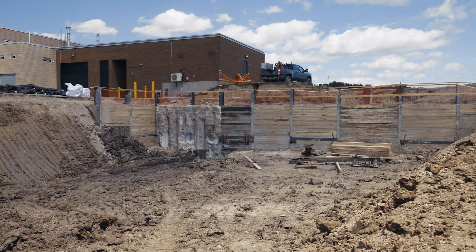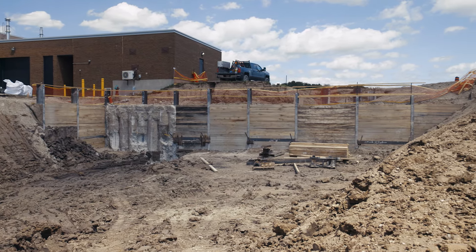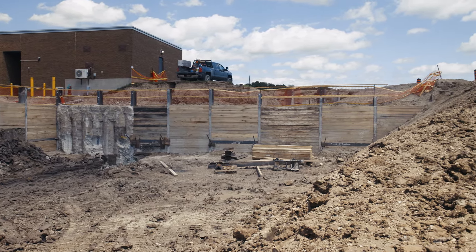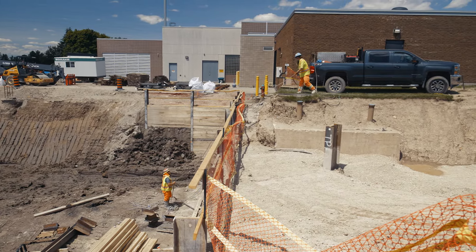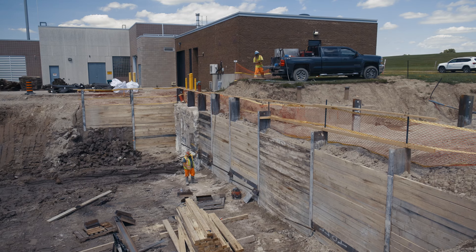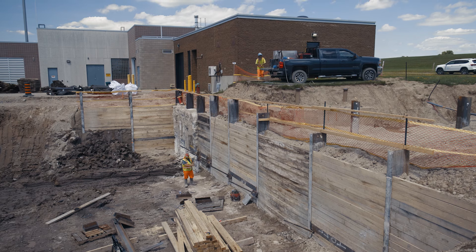First of all, we have to put in shoring behind us — it's like a retaining wall to keep the building from collapsing in and also to keep the workers safe. There's quite a bit involved. It all starts at the bottom with footings, and you work your way out with reinforced concrete.